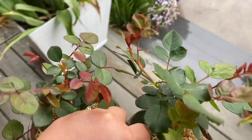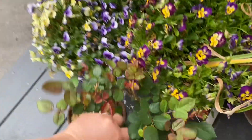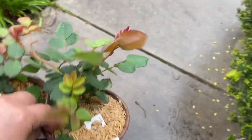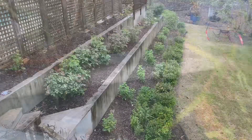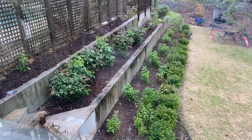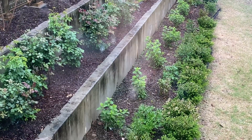I'll put these guys out in the rain so they can get some rainwater — just put them right here. Look how wonderfully everything is leafing out. The roses are looking beautiful.